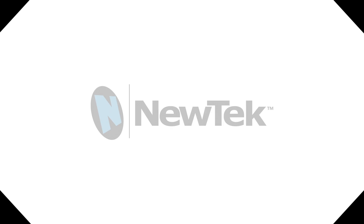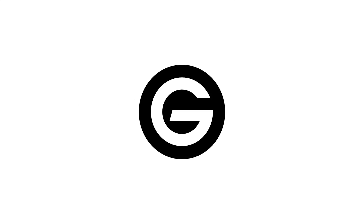RedShark's NAB coverage is brought to you by NewTek, G-Technology, Blackmagic Design and Adobe.